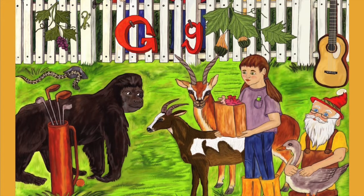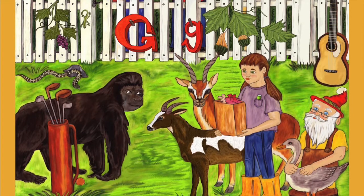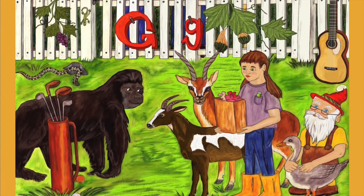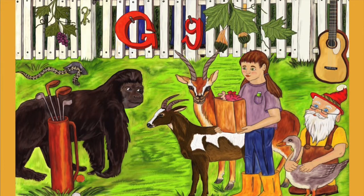I'm sure you know which letter most of the things on this page start with, even though they don't all start with the same sound. G is a letter that can sound different in different words. That's a really good point. Gnome starts with the letter G, but so does giraffe. But gnome sounds almost like it starts with an N — G-N-O-M-E.